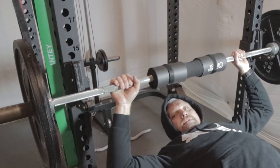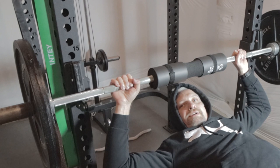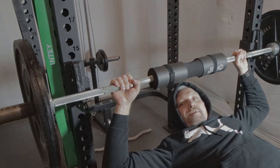Hello, this is Joe with joesastrophoto.com. Today I'm working out to get ready for the astrophotography challenge across the pond.